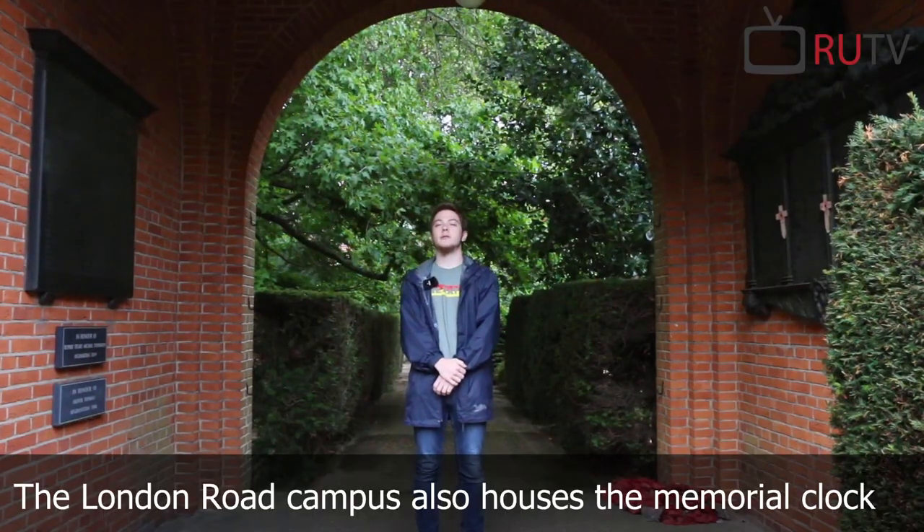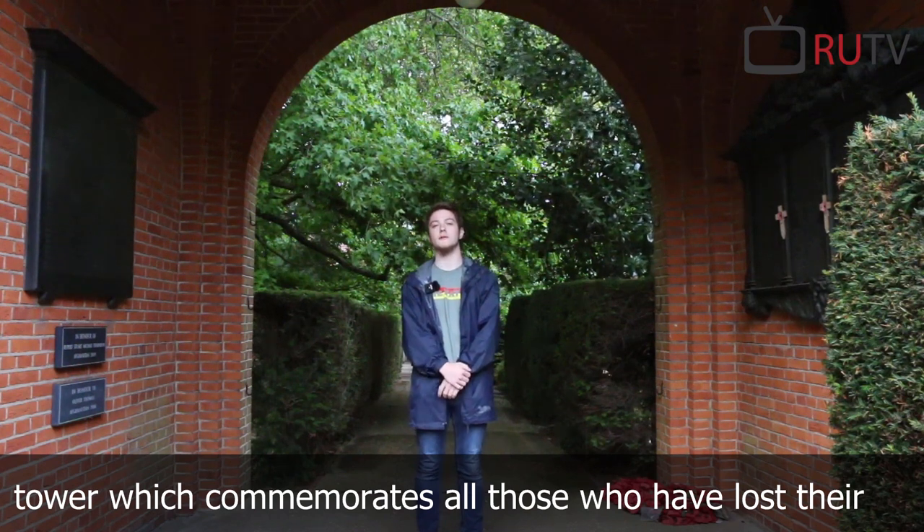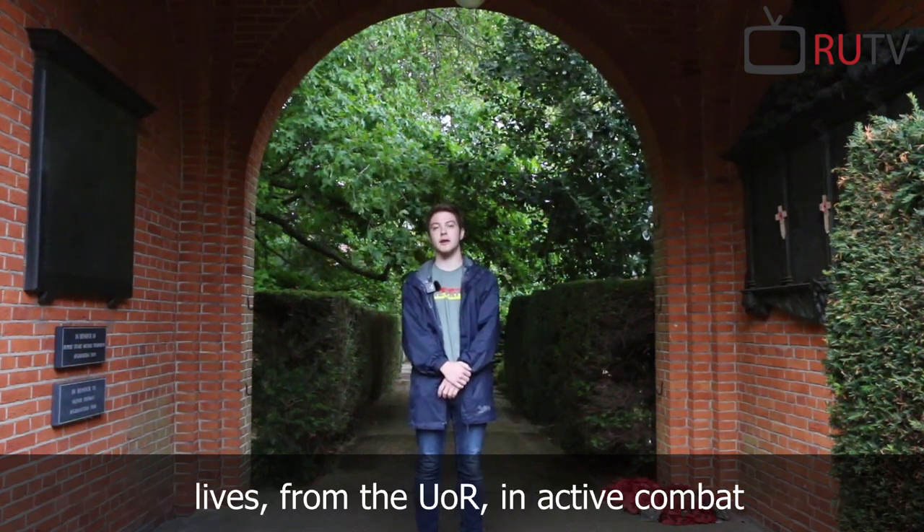The London Road campus also houses the Memorial Clock Tower, which commemorates all those who have lost their lives from the University of Reading in active combat.